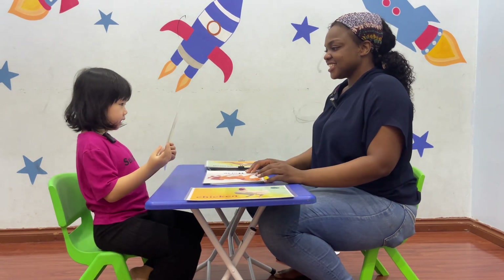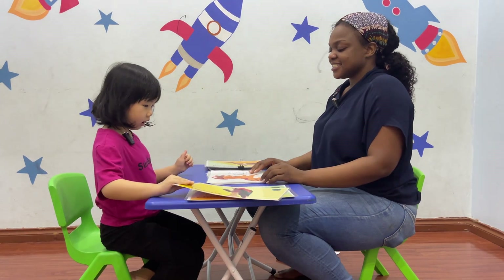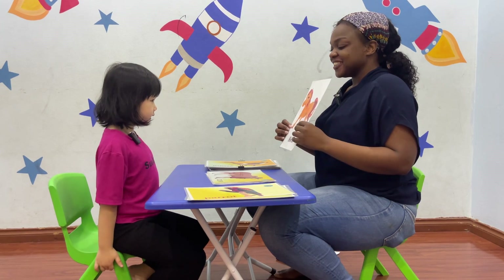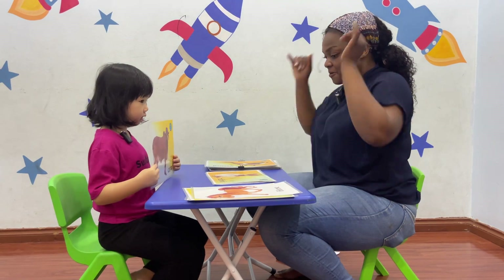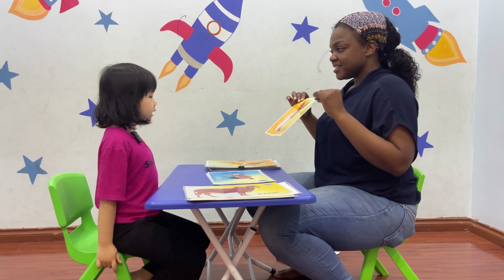What's this? It's a parrot. What's this? It's a horse. Good job. What is this? It's a cow. What's this? It's a rabbit. Good job.